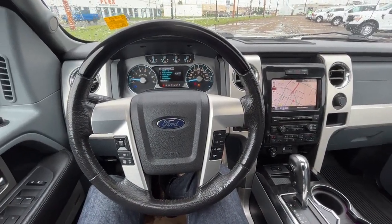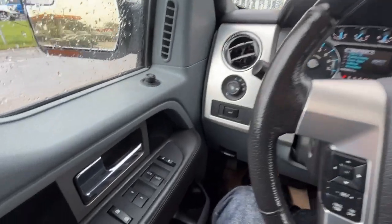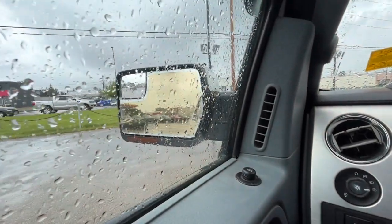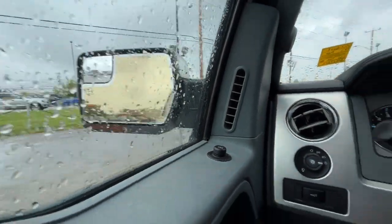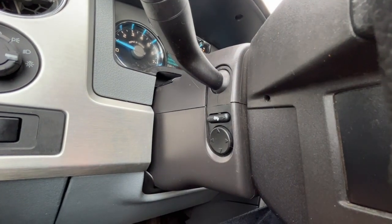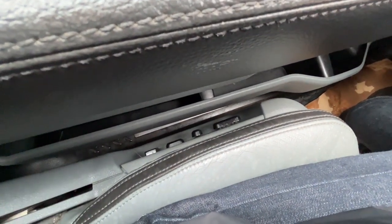Sitting inside the F-150, I'll run through some of the features. On the left-hand side we have our power windows, power locks, and heated power adjustable mirrors. We also have power adjustable pedals and a power adjustable driver's seat with two memory settings, as well as a power adjustable passenger seat.